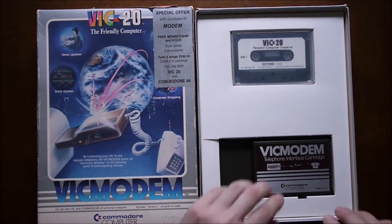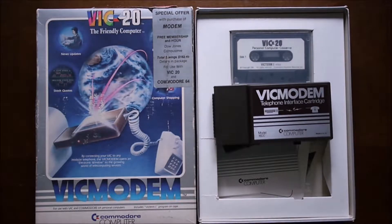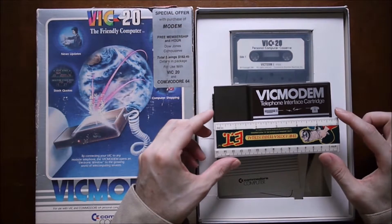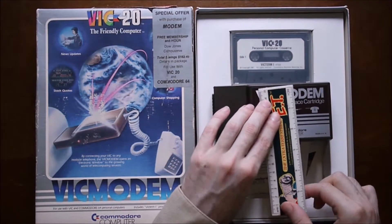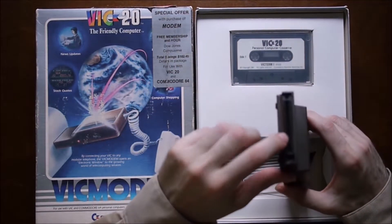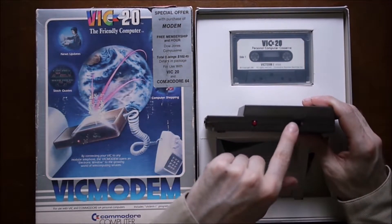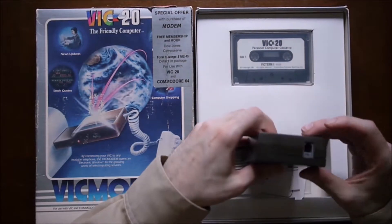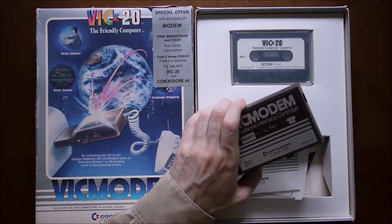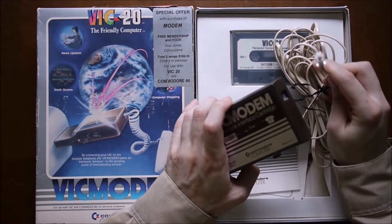So here's the modem. It's not very big — using my six-inch ruler for reference, it's only about six inches long and two and three-quarter inches wide. There's really not much on the modem itself: the interface you plug into the computer, a power light, a switch for whether you want to call or host to receive calls, and then a port.